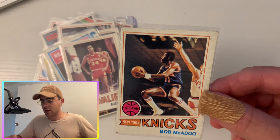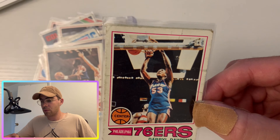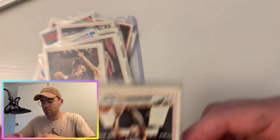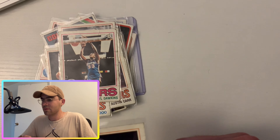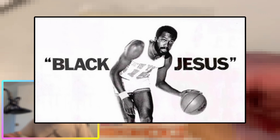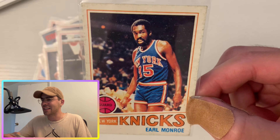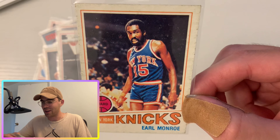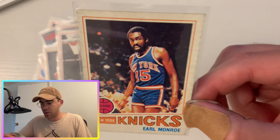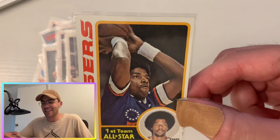A few guys here I don't know much about: Austin Carr for the Cleveland Cavaliers. Another Bob McAdoo — we know him, we saw him earlier, a great scorer for the Knicks and then the Lakers. And Darryl Dawkins — I honestly don't know much about him, definitely heard the name a ton, so you guys fill in the blanks in the comments. Next up, Earl Monroe, known as the Black Jesus back in the day. He ended up winning a Finals with the Knicks — I think that was 1973. I like this card too, a little off-centered with more space on the right.